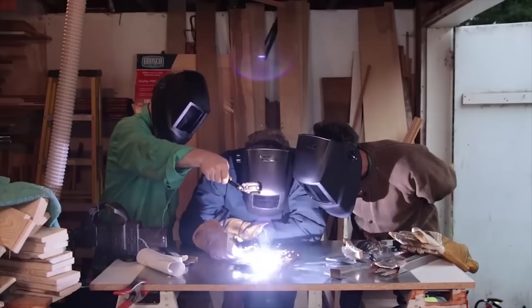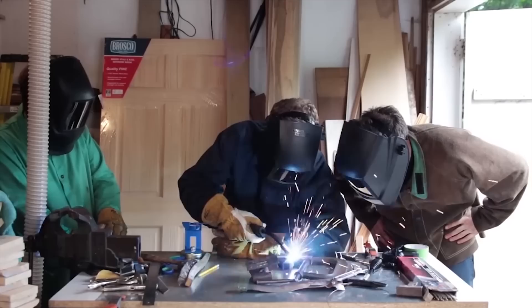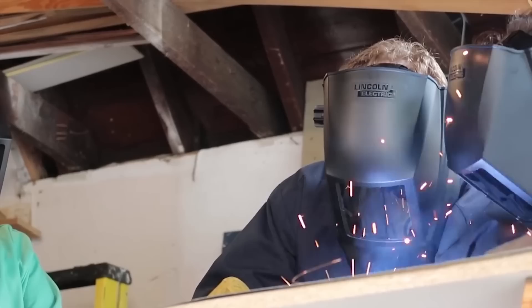We just had a new video come out on Saturday about welding — Mr. G drove all the way up from New Jersey to Massachusetts to teach us how to weld. Not just one way — we learned spot welding, stick welding, and MIG welding. It's a lot of fun. Even if you're never going to weld, it's still cool. He's such a great teacher.